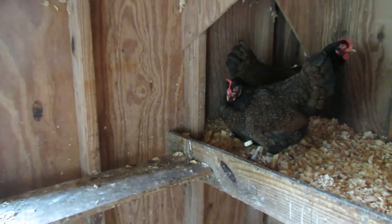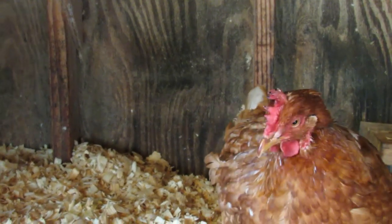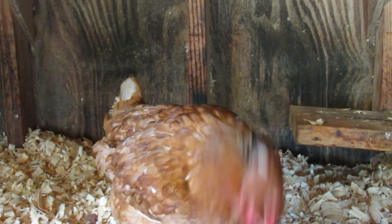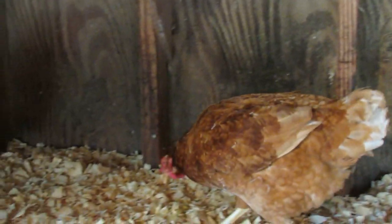While their vision may be impaired at night they are not completely blind. Chickens also have protective mechanisms to safeguard their eyes, including a nictitating membrane — a transparent third eyelid that helps keep their eyes moist and protected from dust and debris. Additionally they can quickly close their eyelids to shield their eyes from potential harm.